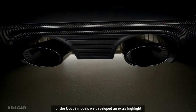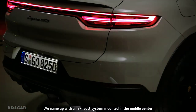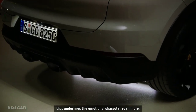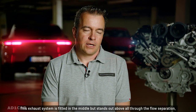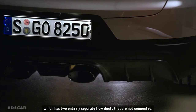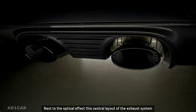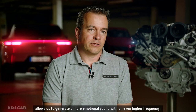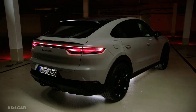For the Coupe models, we developed an extra highlight — an exhaust system mounted in the middle center that underlines the emotional character even more. This exhaust system is fitted in the middle but stands out above all through the flow separation, which has two entirely separate flow ducts that are not connected. Next to the optical effect, this central layout of the exhaust system allows us to generate a more emotional sound with an even higher frequency.